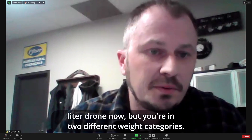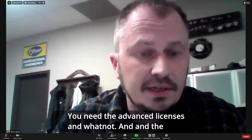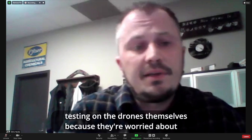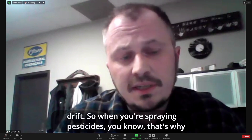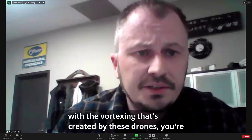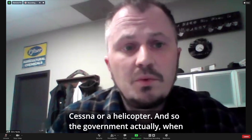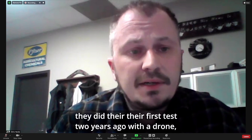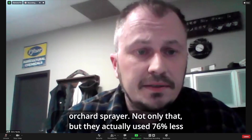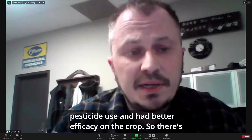We started with the 10-liter drone and we have up to a 22-liter drone now, but you're in two different weight categories — you need the advanced licenses and whatnot, and the regulatory side is still a bit of a challenge. What we found is that Health Canada actually did testing on the drones themselves because they're worried about drift. That's why there's no aerial application allowed in BC — due to drift. But with the vortexing created by these drones, you're actually not getting the drift you normally would out of a Cessna or a helicopter. When they did their first test two years ago with the drone, it actually had less drift than your typical air blast type orchard sprayer. Not only that, but they actually used 76% less pesticide and had better efficacy on the crop.